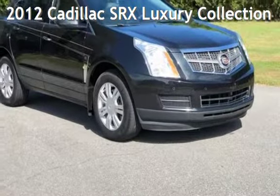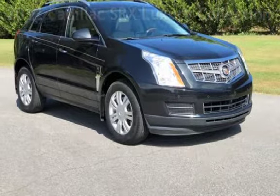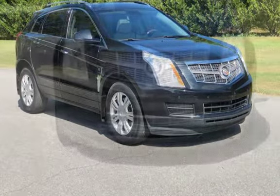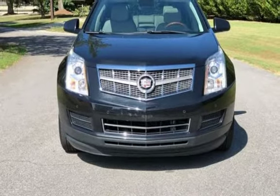Presenting a pre-owned 2012 Cadillac SRX Luxury. This four-door SUV has a six-cylinder, 3.6-liter V6 engine, with front-wheel drive and an automatic transmission.